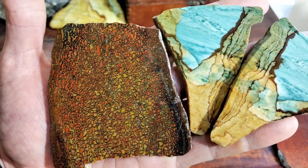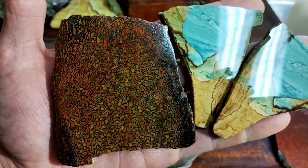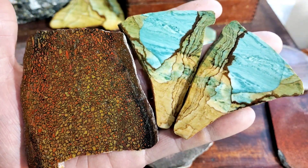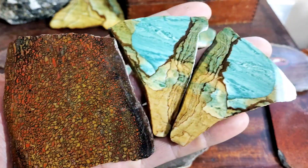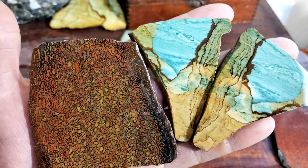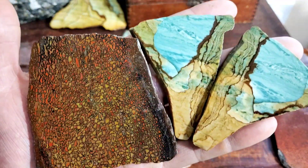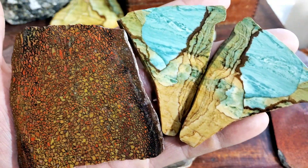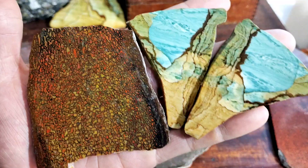To illustrate the point I'm attempting to make, I'm going to use two materials that I love that I haven't shown on this channel yet. On the left is dinosaur gem bone from the Colorado Plateau, and on the right is a material called Vistaite, which is a certain picture jasper that comes out of the Ochicos in Central Oregon. These pieces I'm holding show all three of the characteristics I'm looking for: good color, good pattern, and great texture and composition — aka the ability to take a great polish.